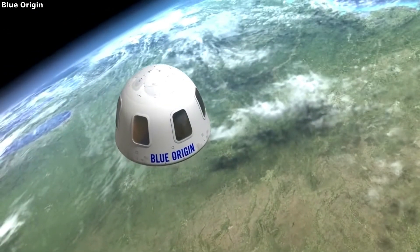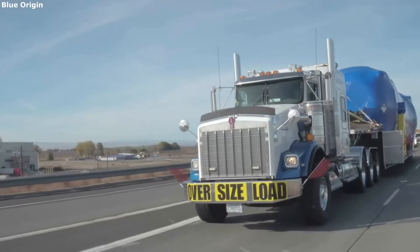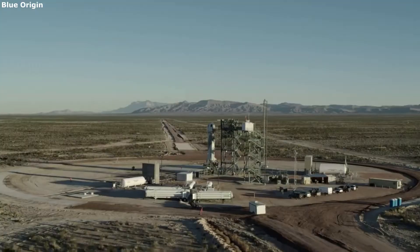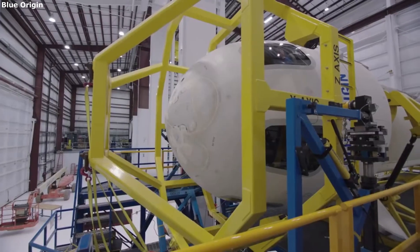The Karman line is the internationally recognized boundary of space. Blue Origin mentions that whether you are an astronaut flying with Blue Origin or sending a payload to space, your 11-minute flight on New Shepard will be the experience of a lifetime. This service is available to practically anyone, granted you are either specifically selected or have a significant amount of money to pay for this service.